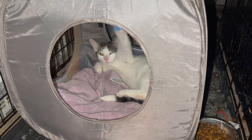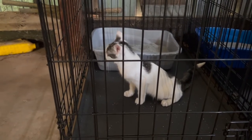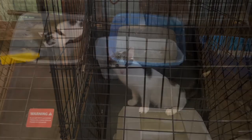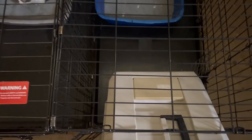Getting them into the crates was a bit of a challenge. With Starscream, I was able to fit the entire travel cage into the crate and open it up. With Megatron, he finally came out after some coaxing.